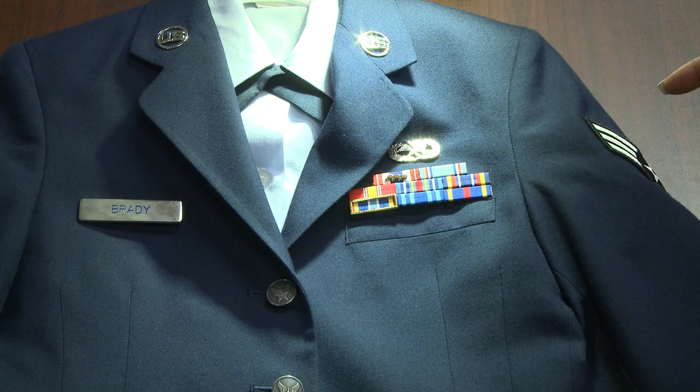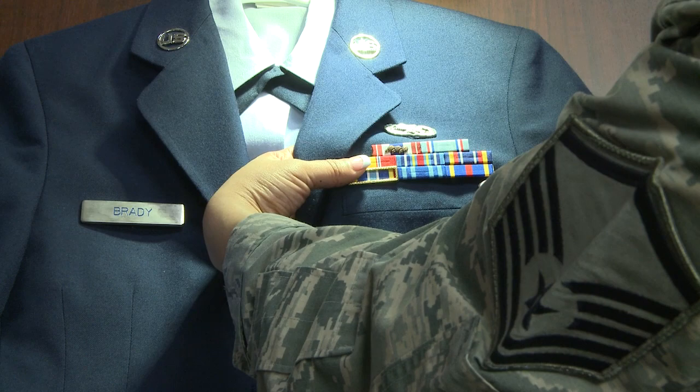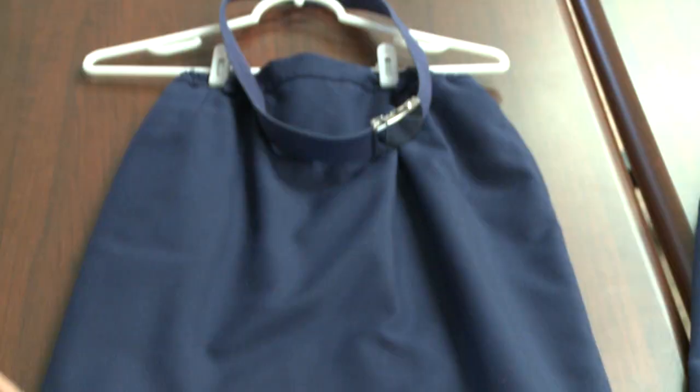The semi-formal is the service dress coat, a white top, your badges, your ribbons, no name tag, skirt for females, pants for males, and your belt.